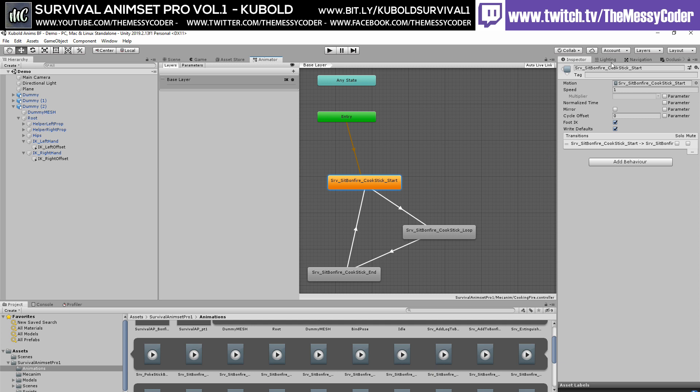It looks lovely. How many animations do we get in this? 78 animations. Normal price: $55. It says watch this tutorial before buying. He gives you a tutorial.